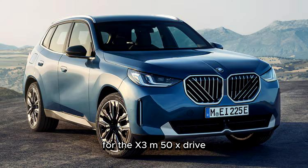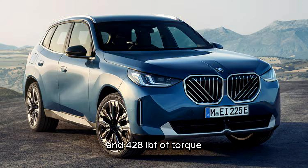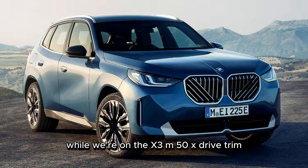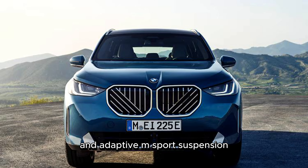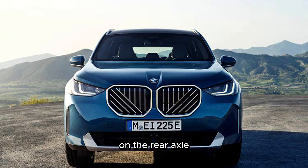For the X3 M50 xDrive, expect total system output of 393 hp and 428 lb-ft of torque. The M50 xDrive trim also includes a standard and adaptive M-Sport suspension with electronically controlled dampers, variable sport steering, M-Sport brakes, 20-inch alloy wheels, and an M-Sport differential on the rear axle.